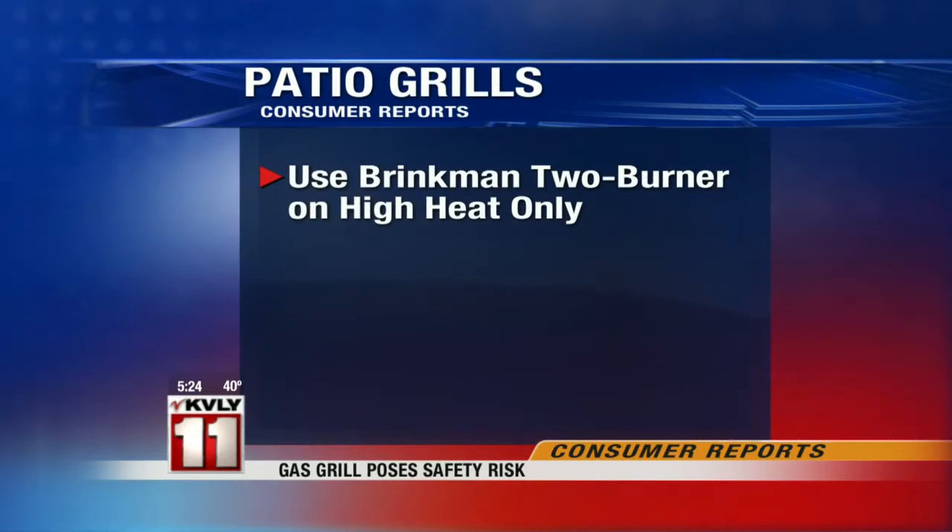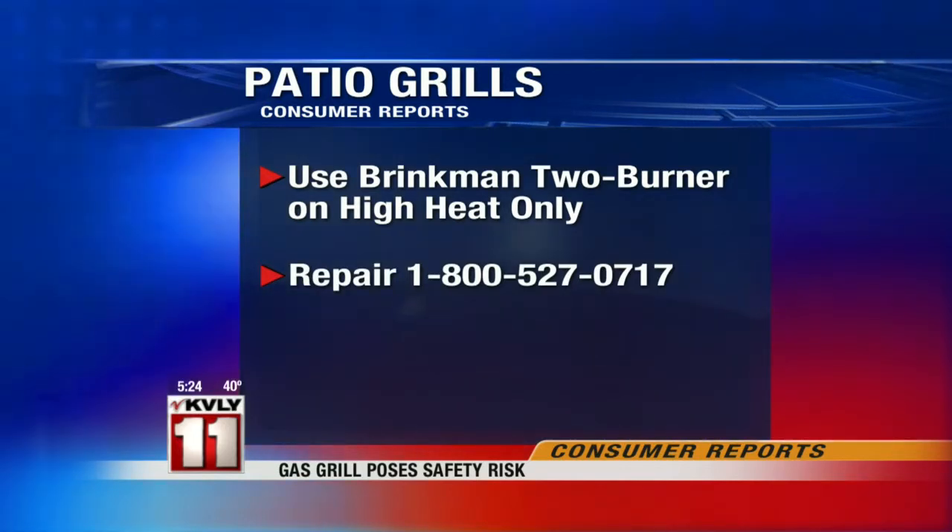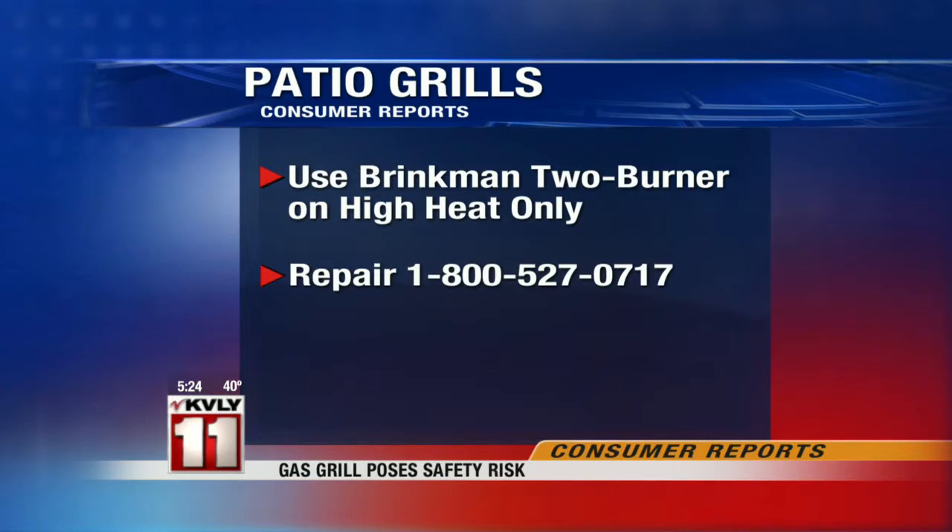If you own a Brinkman Two-Burner Patio Grill, Consumer Reports advises using it only on high heat. The company says you can call and it will ship you a replacement crossover piece. You can reach Brinkman at this number — it's on your screen — 1-800-527-0717.